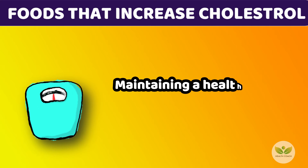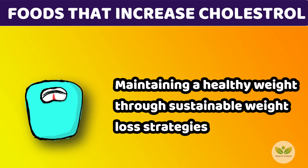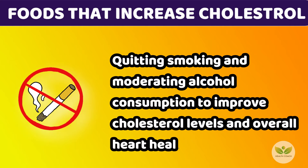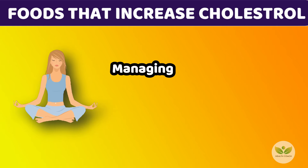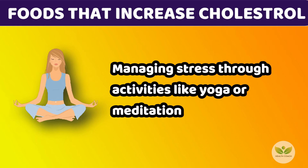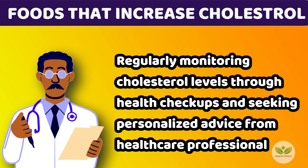Maintaining a healthy weight through sustainable weight loss strategies. Quitting smoking and moderating alcohol consumption to improve cholesterol levels and overall heart health. Managing stress through activities like yoga or meditation. Regularly monitoring cholesterol levels through health checkups and seeking personalized advice from health care professionals.